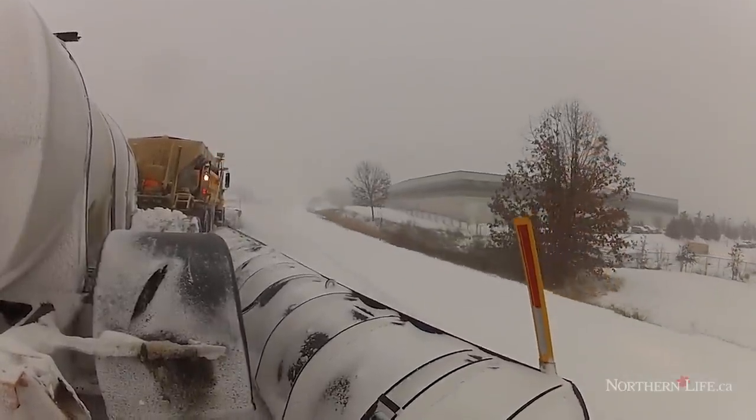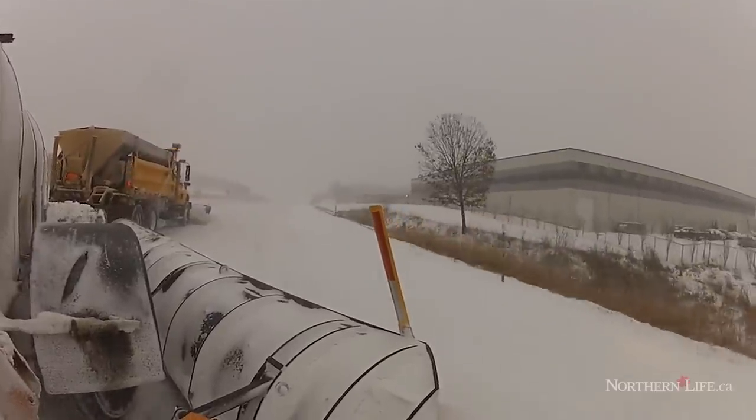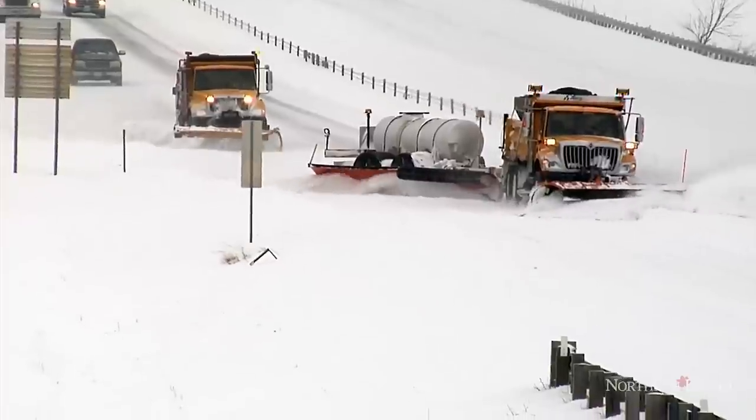If you keep a safe distance behind the snow plow, which is a tow plow, then they can do their job properly and get all the snow off both lanes for you, so that you can go forth and make it home.